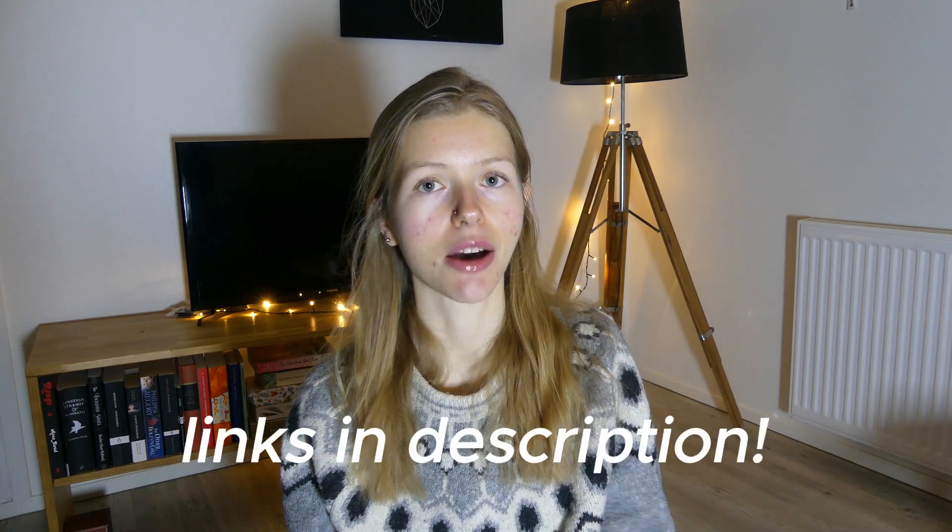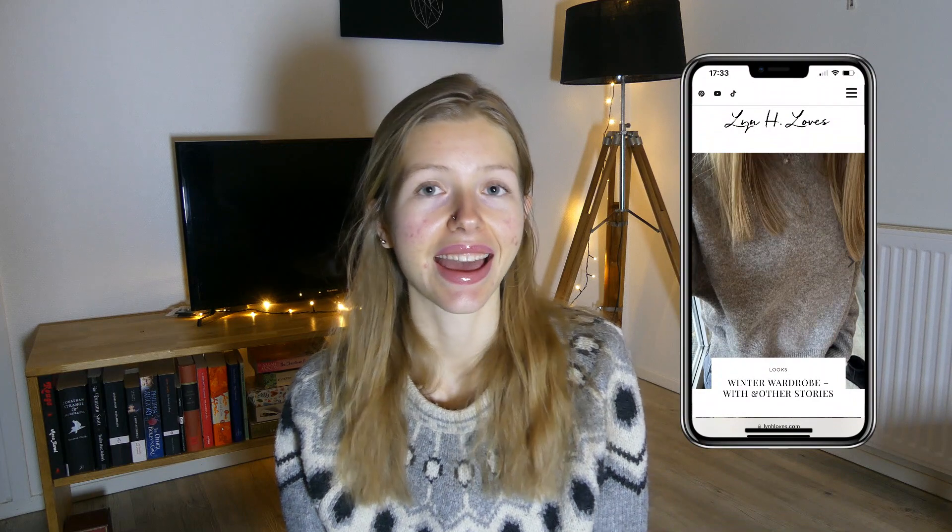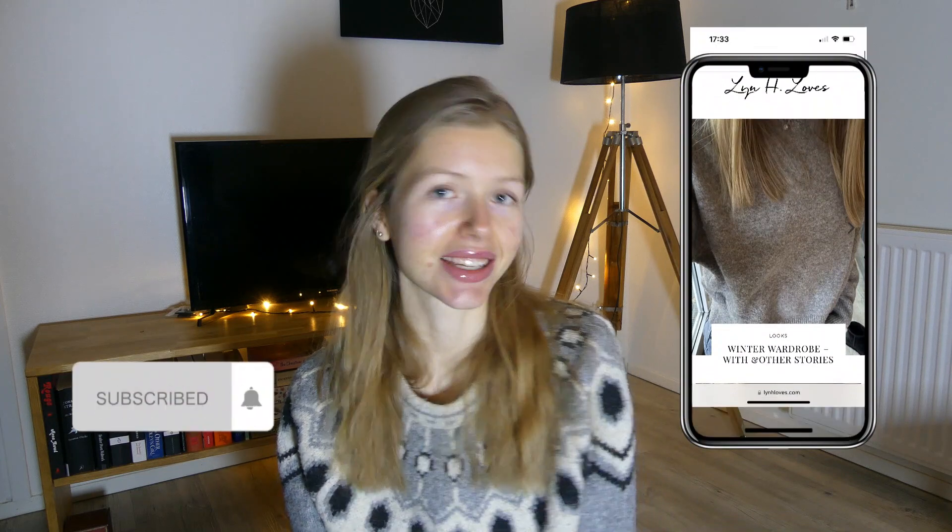So those were my winter wardrobe essentials — I'll link everything down below in the description. Thank you so much for watching! What are your essentials in your winter wardrobe? I would love to know. Don't forget to check out my blog and subscribe, and I'll see you in the next video. Love always from Lynn!